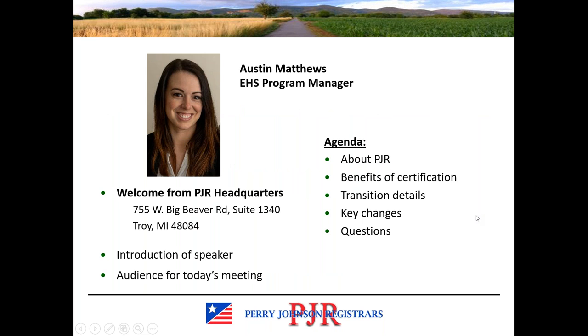My name is Austin Matthews. I'm the EHS Program Manager with PJR. I have a brief agenda on this first slide. We'll talk a little bit about PJR — who we are, what we do — and cover at a very high level some of the benefits of certification.